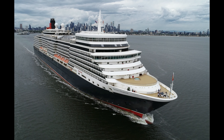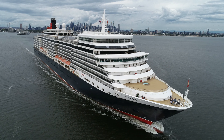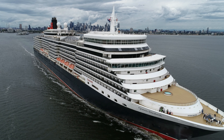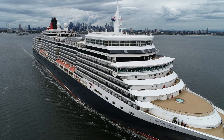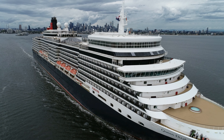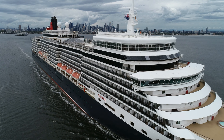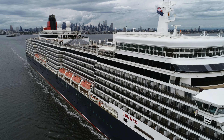Welcome everyone to the Queen Elizabeth as she leaves Melbourne on this warm, overcast day in spring. Look at that beautiful shot there. There's a couple of people on the bow there giving me a wave – you may not see that on your phones or tablets. Absolutely stunning.